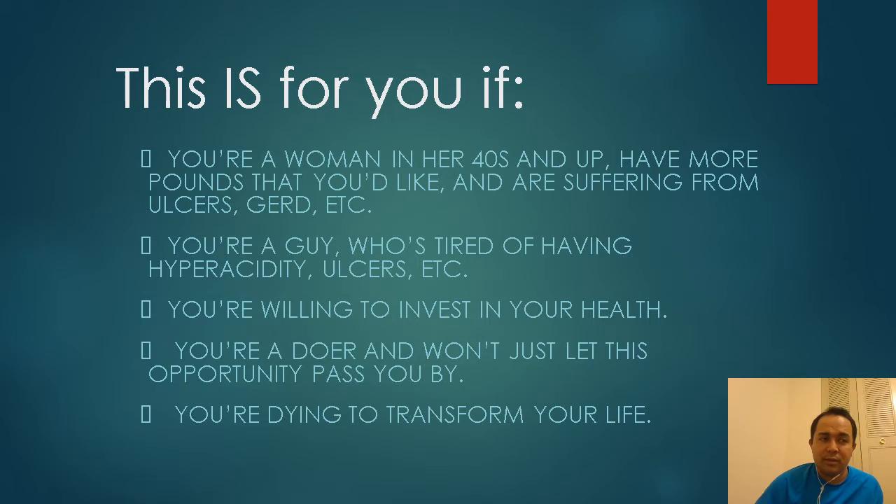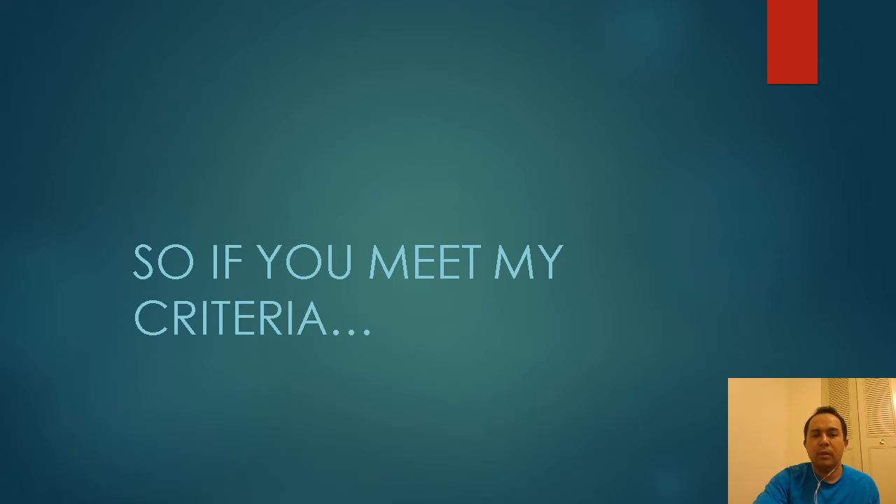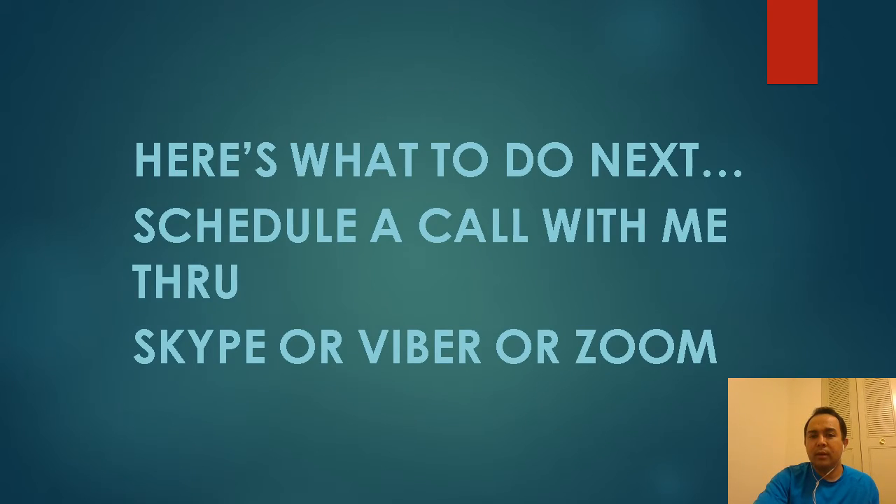This is for you if you're a woman in your 40s who has gained some extra pounds and is suffering from the stuff I mentioned. If you're going through the same things I went through, you want to finally invest in your health, you want to make a decision and do something about it. I've talked to a lot of people who had cancer and survived even when doctors gave them three to six months to live — they went through this system. Remember, cancer cells thrive in an acidic environment — what if we could reverse that?